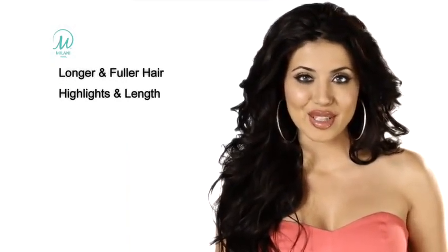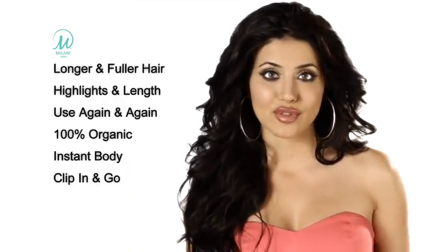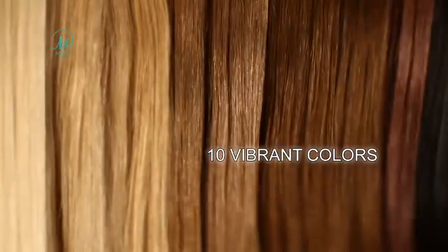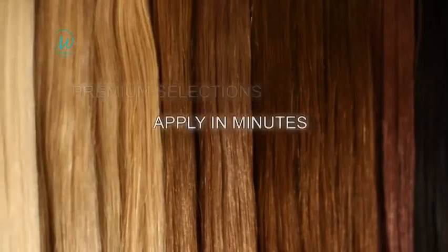Milani Hair is your on-demand solution for longer, fuller, more beautiful hair and for hundreds of dollars less than a trip to a salon. Milani Hair extensions are made of premium, 100% organic human hair that you simply clip in, creating instant fullness and natural-looking length and highlights. It's the perfect solution to add length while you grow your hair out or simply cover up that bad experience at the salon.